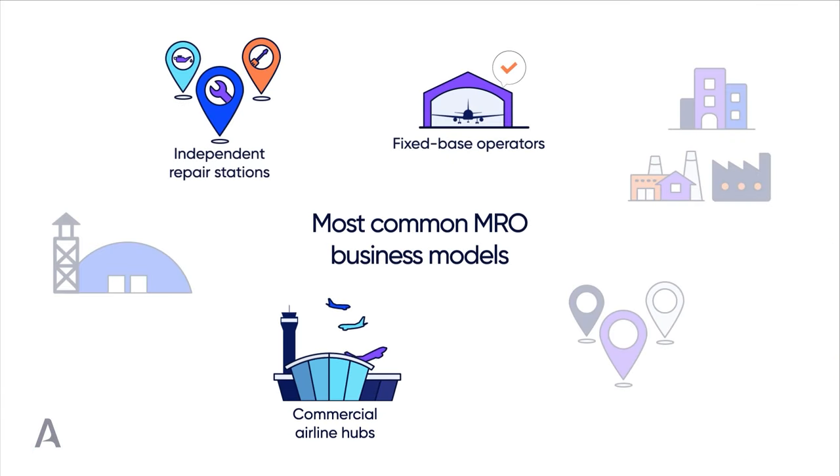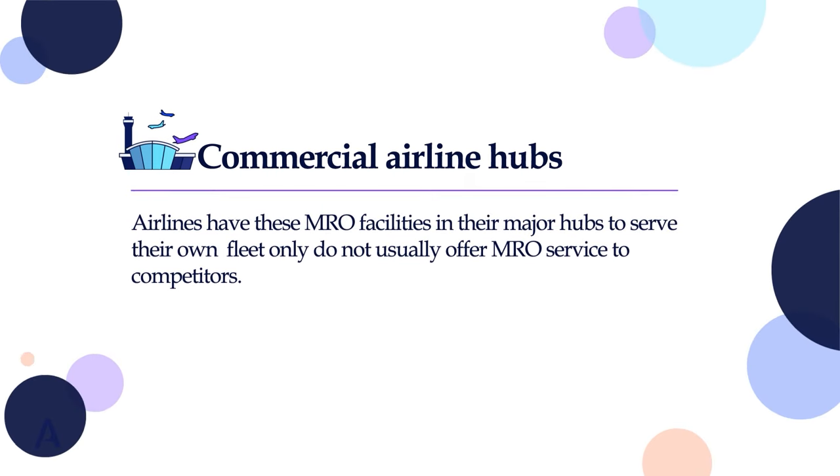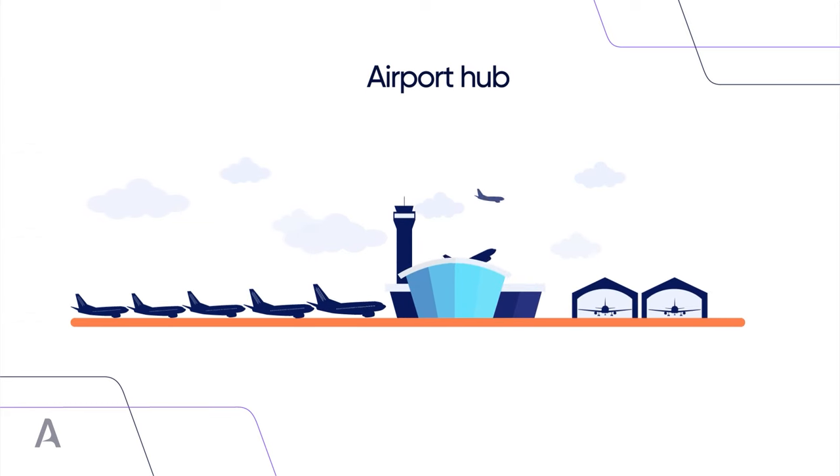Some people consider commercial airline hubs not an MRO business model. The reason is that commercial airlines have these MRO facilities in their major hubs to serve their own fleets only. While there are exceptions, major airlines do not usually offer MRO services to competitors. Since the MRO facilities are usually in the major hub, airlines make sure any plane requiring maintenance, repair, and overhaul is scheduled to land in the location accordingly to improve the efficiency of their operations.